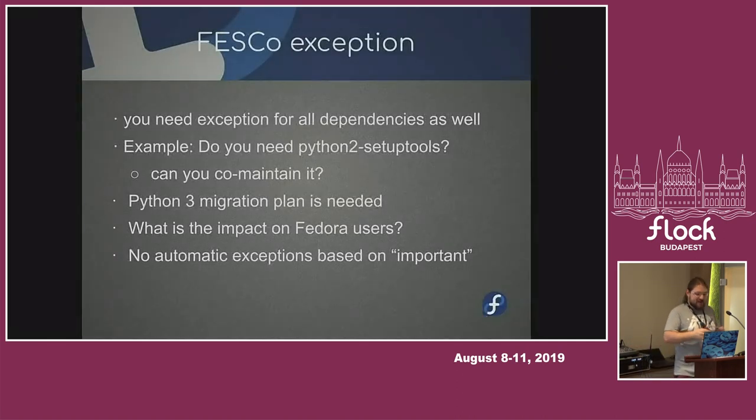If you want to bundle stuff, use Flatpaks and get it out of Fedora. You can always discuss this with us through Bugzilla or in the exception request. The idea is that as soon as somebody needs Python 2 setuptools and requests an exception for it, I immediately hand over the package to them and I'm done. I will probably keep being a commentator so I can coordinate stuff, but we are not updating this anymore — if you need it, well, you need to care about it.